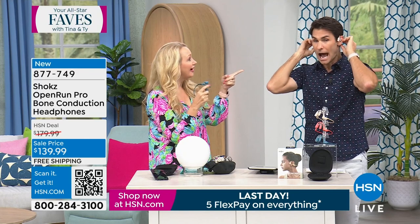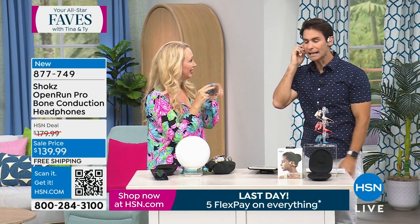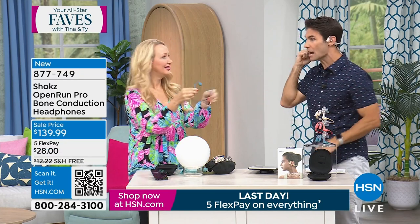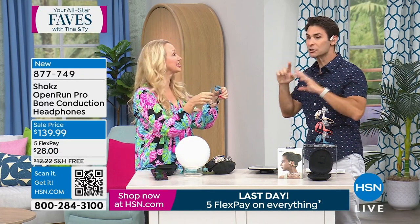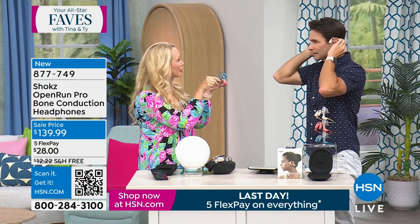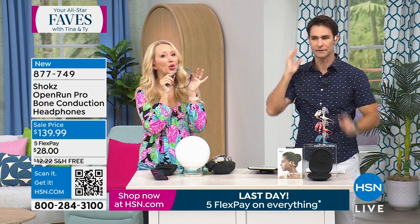Hi Lori — we all love these here. I told you before, I run in these and I do forget that I have them on. There are some races and events where you cannot wear anything in your ear because you need to be able to hear your surroundings, and Shokz solves that.